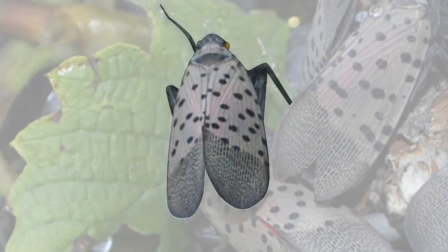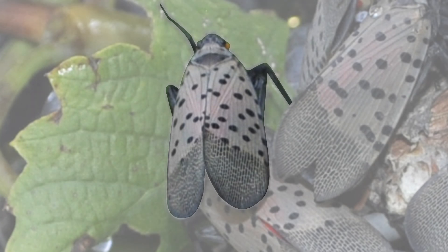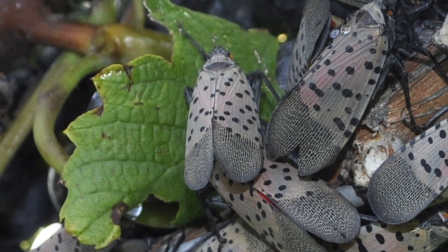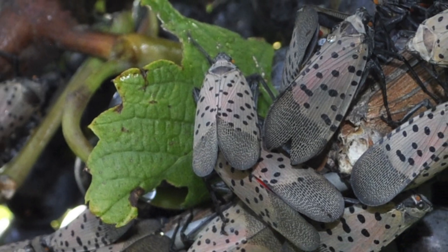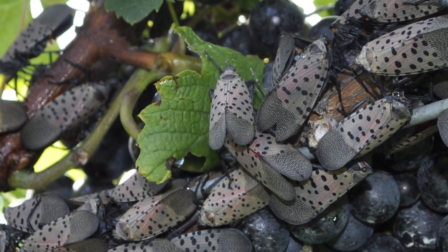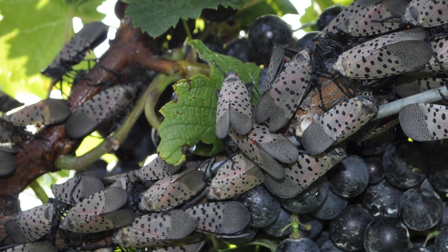A single spotted lanternfly doesn't do much damage, but lanternflies tend to feed in groups, which can weaken plants, diminishing crop yields and making plants susceptible to disease. However, these aren't the only problems caused by spotted lanternfly.